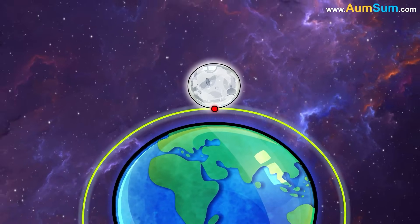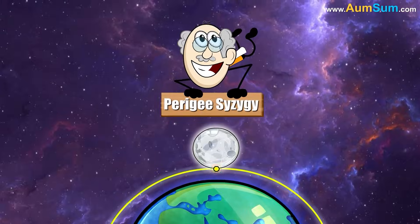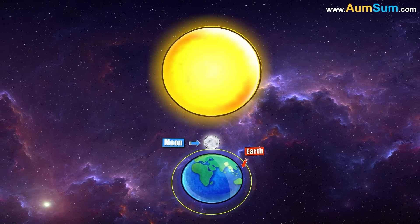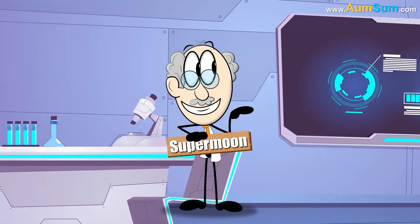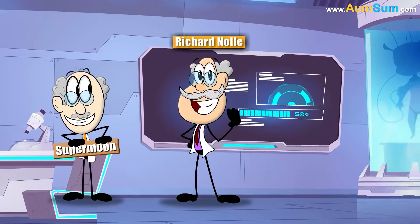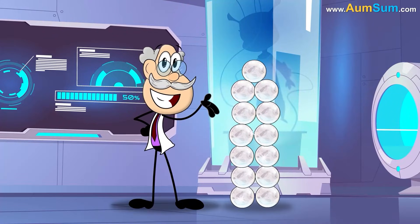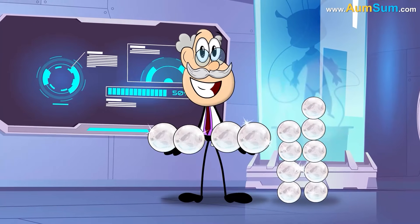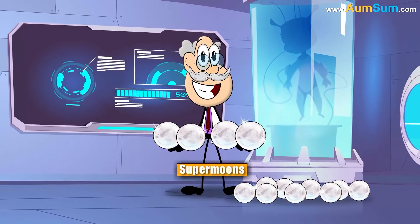The technical name for a supermoon is perigee-syzygy, meaning a roughly straight-line configuration of Earth, Moon, and the Sun. The term supermoon is attributed to astrologer Richard Nolle. Out of the possible 12 or 13 full or new moons each year, usually 3 or 4 may be classified as supermoons.